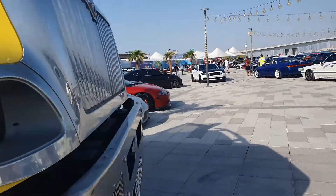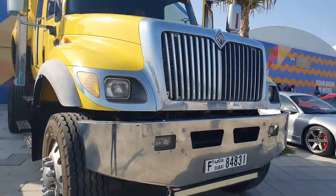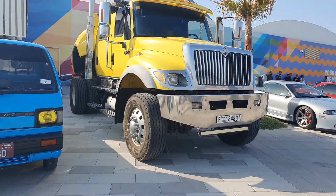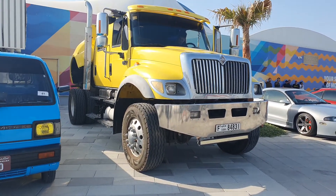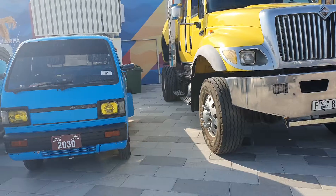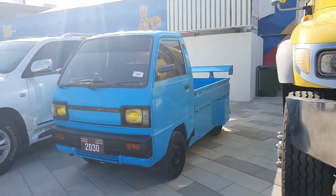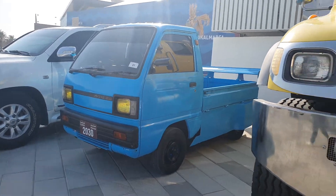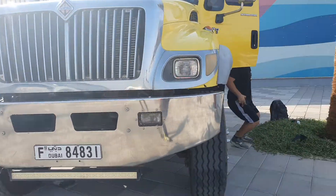I'm here at the car show — there are many amazing cars here: JDM, some muscle cars, some classics, and some very strange-looking cars as well. Like this blue pickup truck just next to it — look at how it has covered wheels and a spoiler wing at the back. It's so crazy.